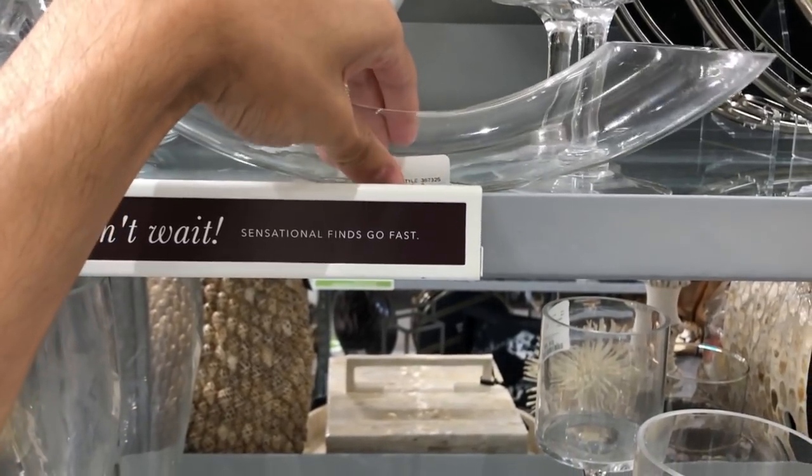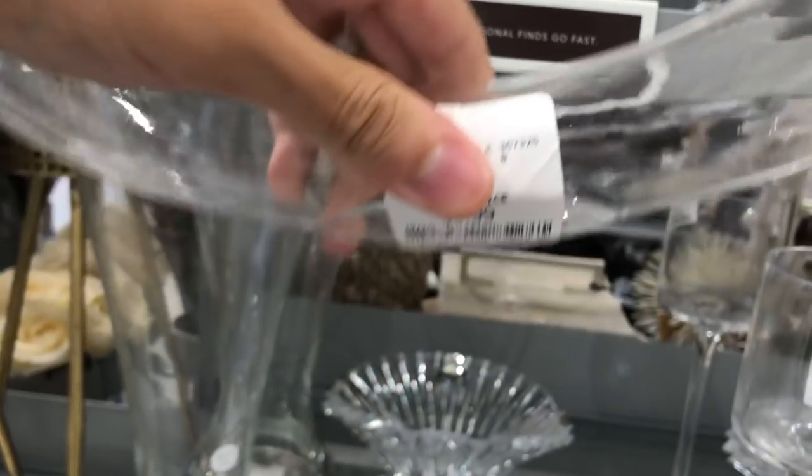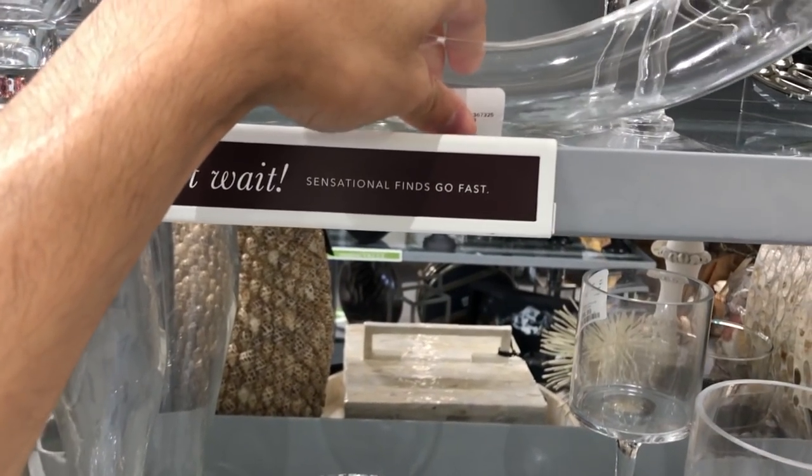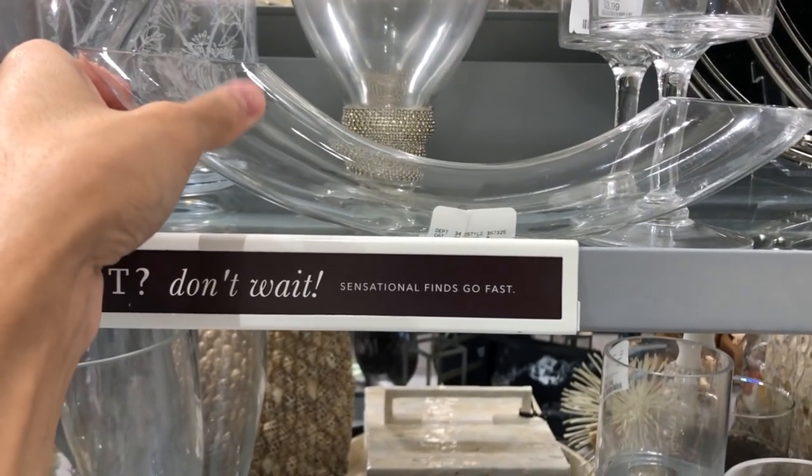This glass U or macaroni-shaped vase is a beautiful and unique element to embellish a home with minimalistic flair. It is both a conversation piece and a work of art in its unexpected and avant-garde silhouette.